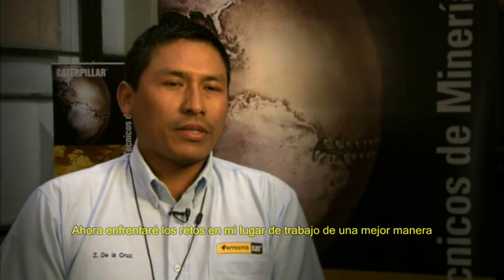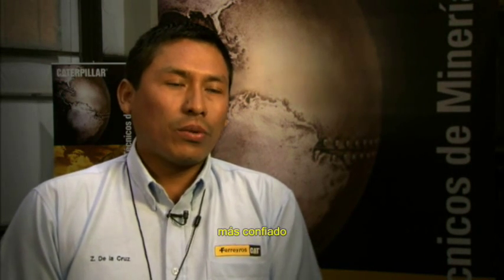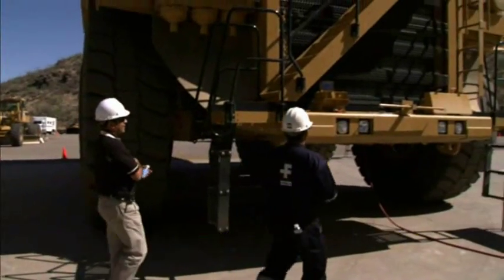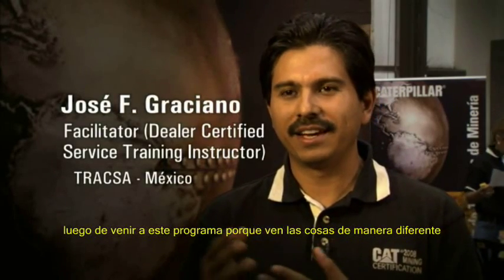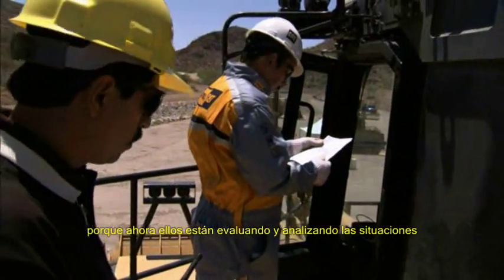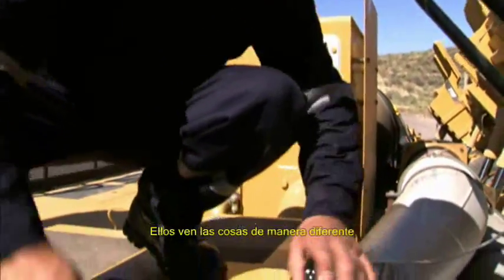I will face the challenges at my workplace in a better way because I feel now that I am more capable, more confident. And also I am seeing the problems in the machine in a different way. We know that they are better prepared when they go home after going through this program because they see things differently. Because now they are evaluating and analyzing the situations. It's like they are looking through a new set of glasses. They see things differently.